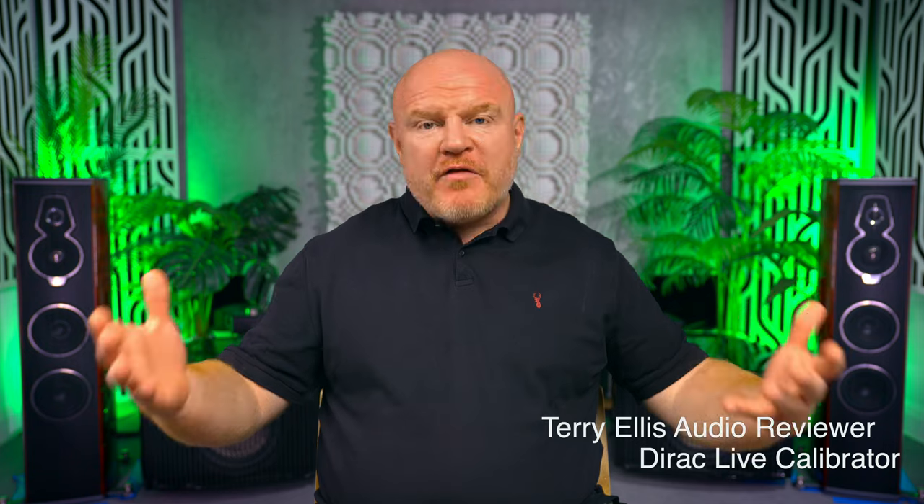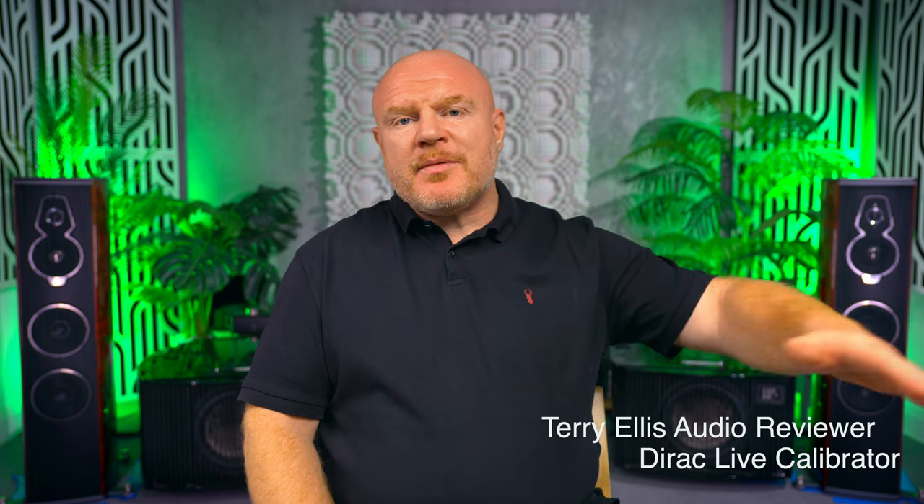Reviewing subwoofers, especially big, heavy and expensive ones like the dual REL Number 31 that you can see behind me, is really not easy because where do you base your reference point? You could take a subwoofer out into a field, play it to its maximum, measure using ground plane and look at the output data and the distortion data. That data can be very useful, but also very misleading if you don't really understand it or only use it in isolation. Because when you put subwoofers in a room, your assessment metric changes anyway, and will always come back to some kind of subjective opinion.